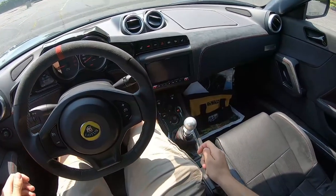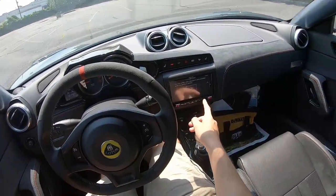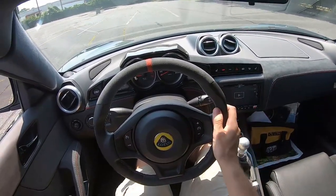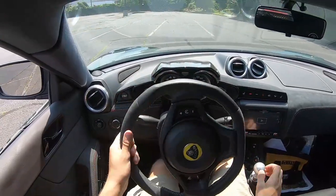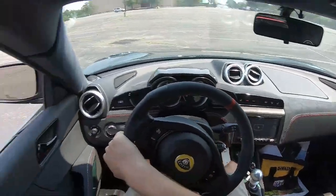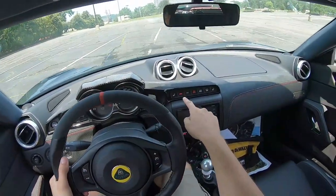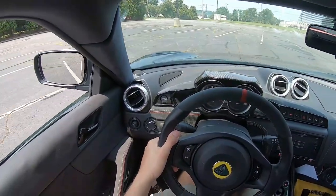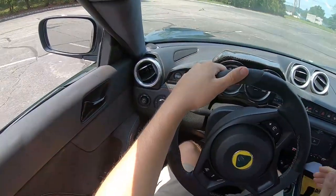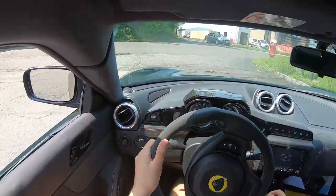All right guys, so now you can see the interior in this thing is really, really awesome. I don't really like the infotainment system — it seems a little bit outdated. But besides that, this interior is just great with all the Alcantara and leather. I do have it in sport mode too, so that automatically opens up the exhaust. And even though it is extremely hot out today, I am going to roll down the windows for you guys so you can get more of the engine noise.